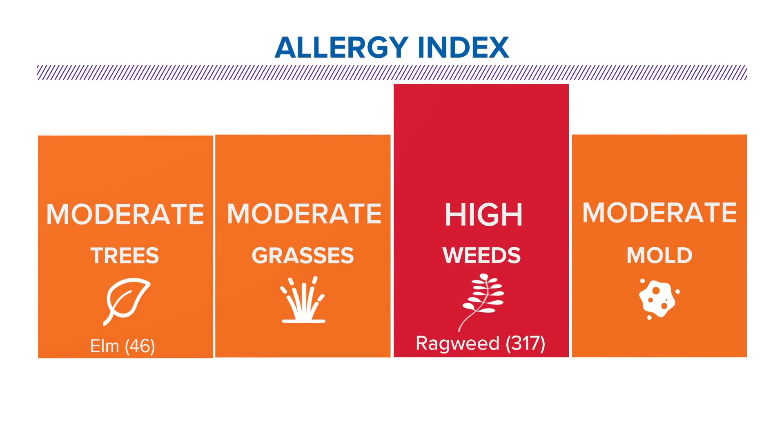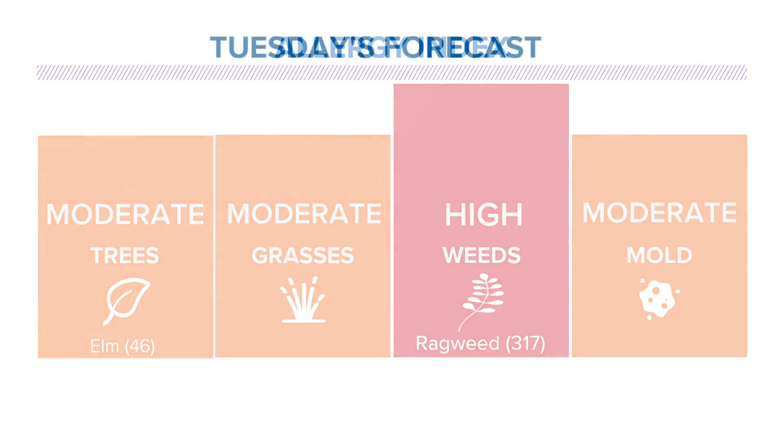Allergy index continues, not so good — ragweed at 317 pollen granules per cubic meter of air right here in Houston today. That's probably why my throat itches, my nose itches, and your face hurts.